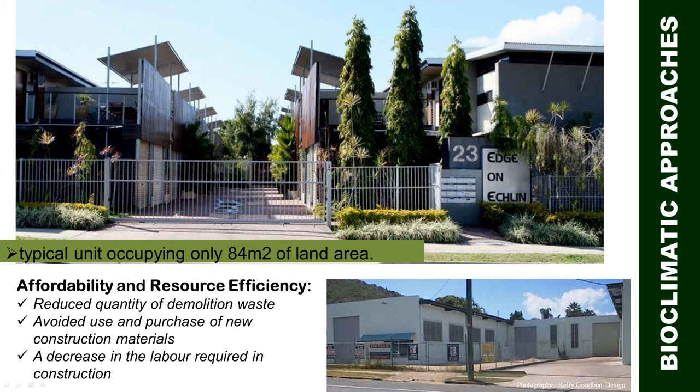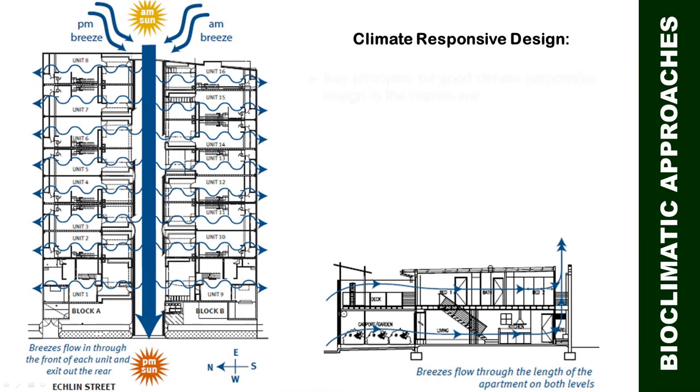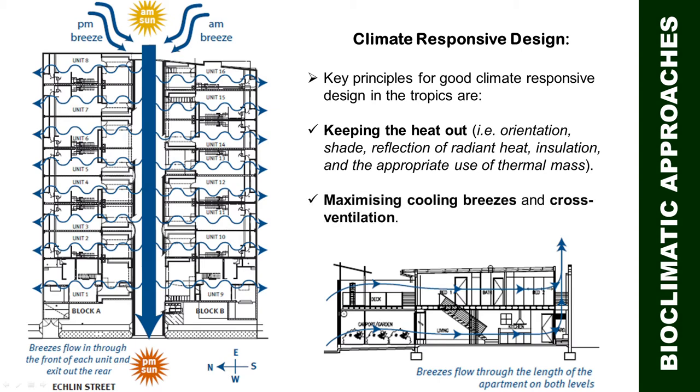In terms of climate-responsive design, they adopted key principles for good climate-responsive design in the tropics, which include keeping the heat out through proper orientation, providing shade, reflection of radiant heat, proper insulation, and appropriate use of thermal mass. They also maximized cooling breezes and cross ventilation.